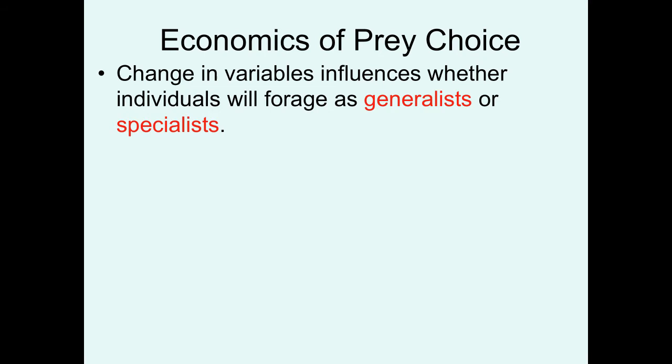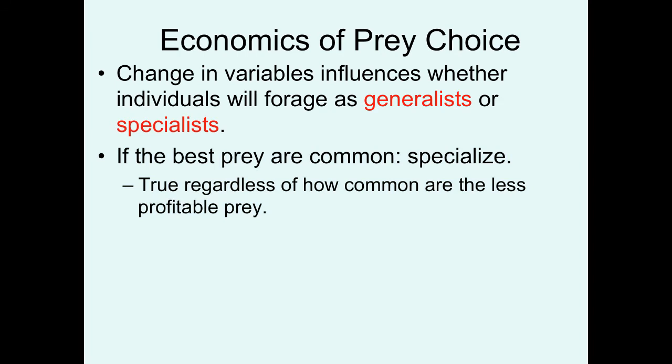One of the decisions an animal has to make when determining how to eat is whether to forage as a generalist or as a specialist. The general rule is: if the best prey item is really common, specialize — just eat that. Why waste any time searching or handling less profitable prey items?